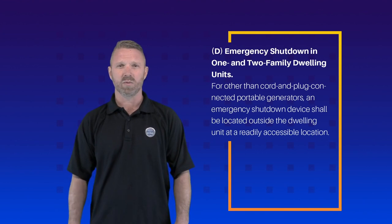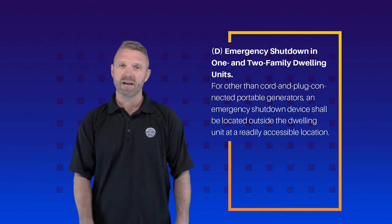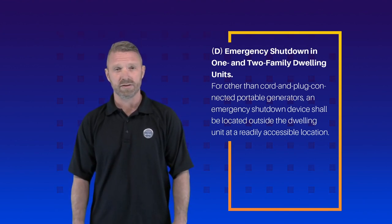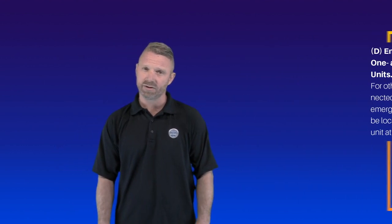Now for one and two family dwellings, it is required that for other than cord and plug connected generators, they must have an emergency shut down device located outside and at a readily accessible location.